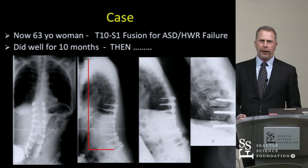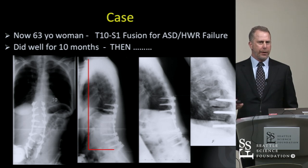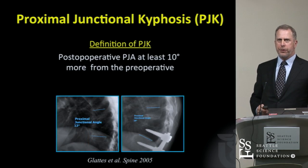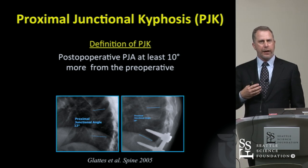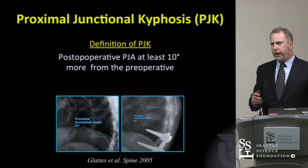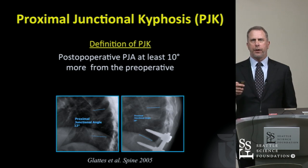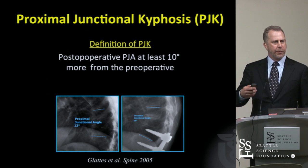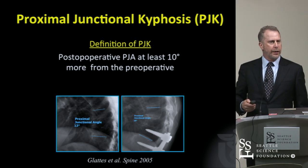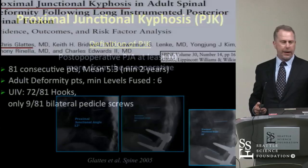In light of this recurrent theme, I'm going to go back and review some of the literature. Let's start with the definition of proximal junctional kyphosis. It's technically a greater than 10-degree change from the upper instrumented vertebral body to two levels above that — a change of more than 10 degrees over time.